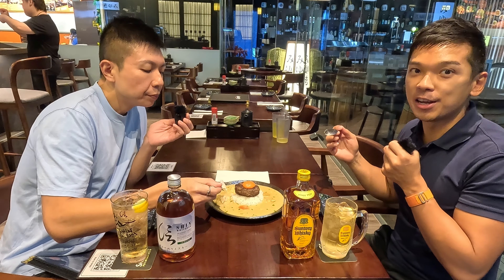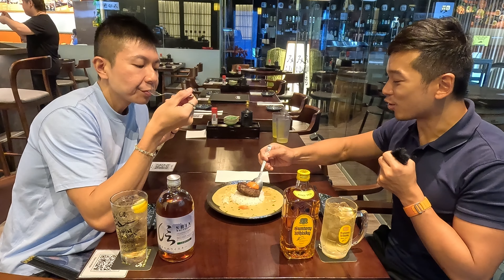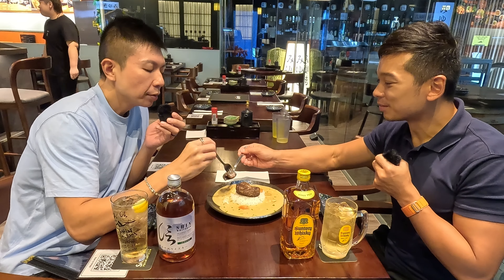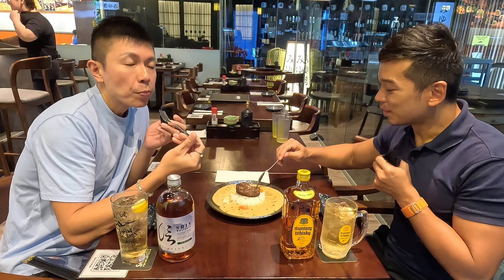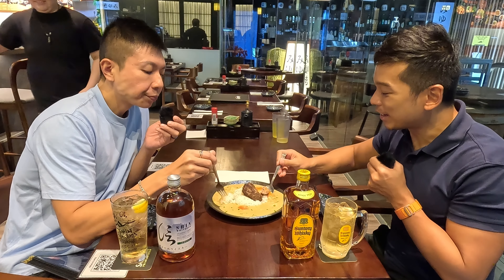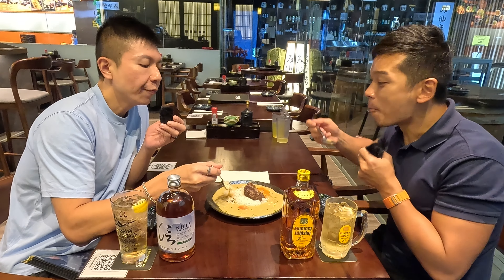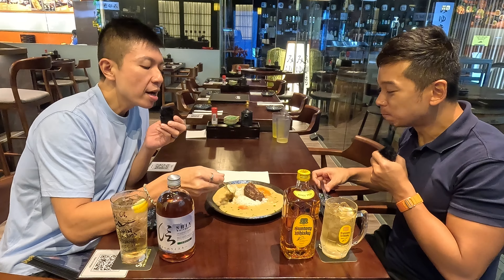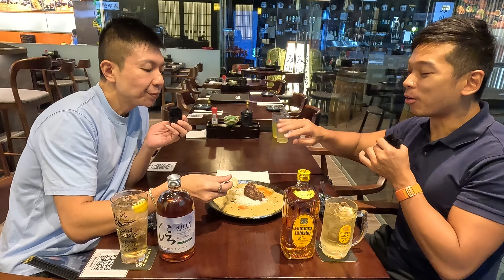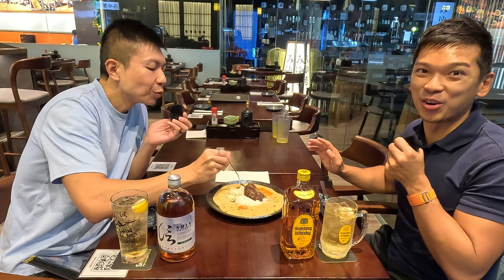Those who cannot take heat can definitely try this one first. Mixing the egg yolk with the curry and having a bite of the beef patty — the beef patty is very nicely grilled, not too tough, and wow, very flavorful. Adding the egg yolk, going with the burger patty and the rice — wow, it's another level. Very good.